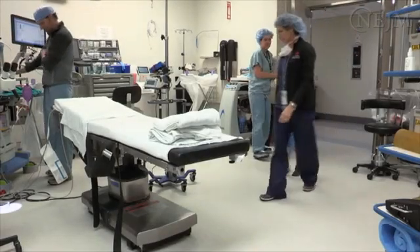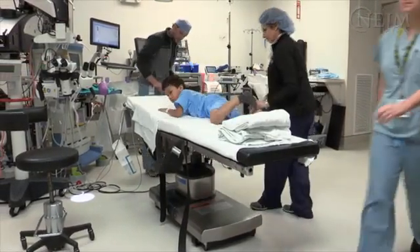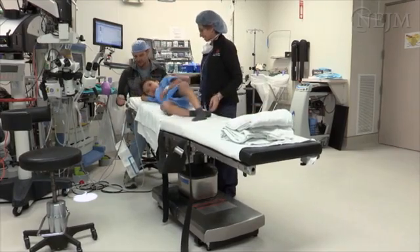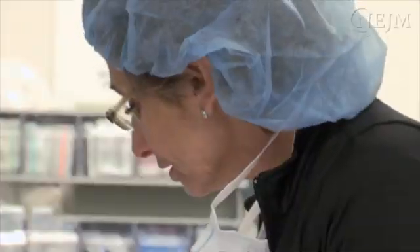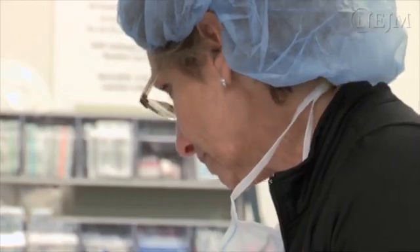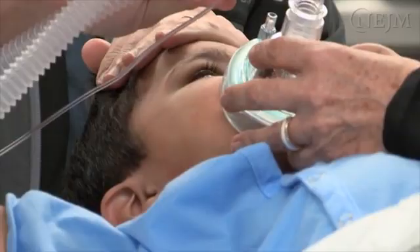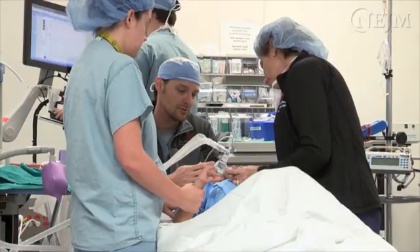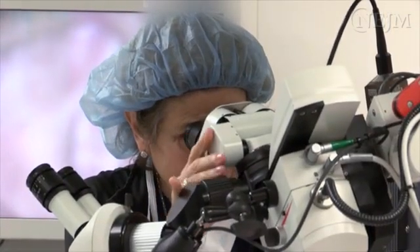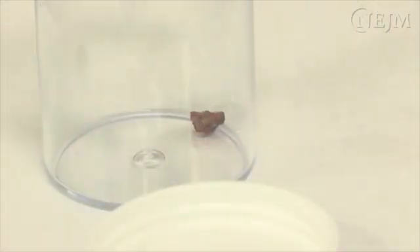When a patient has a foreign object in the external auditory canal that is impacted, the pain may be so extreme that the patient will not be able to tolerate the procedure while awake. The degree of pain will not be controlled with the level of sedation available in most emergency departments. There is also a high likelihood of bleeding and lacerations if removal is attempted, making a strong case for arranging removal while the patient is under general anesthesia in the operating room.